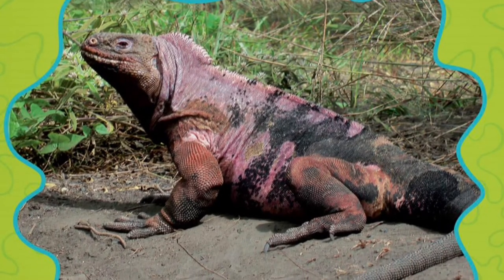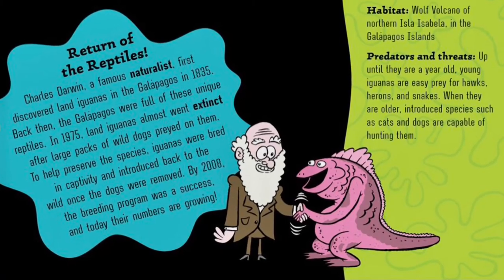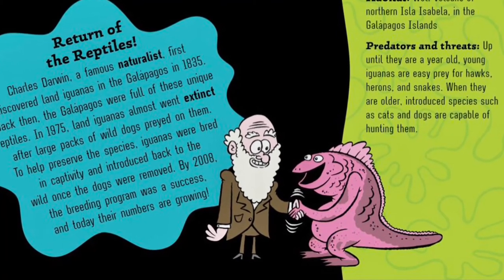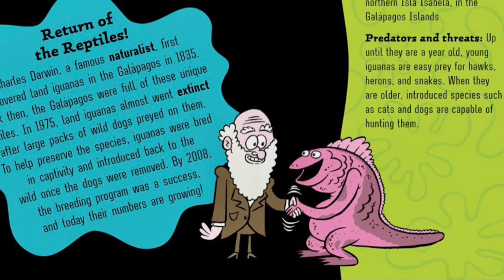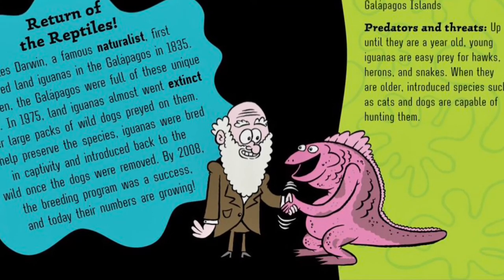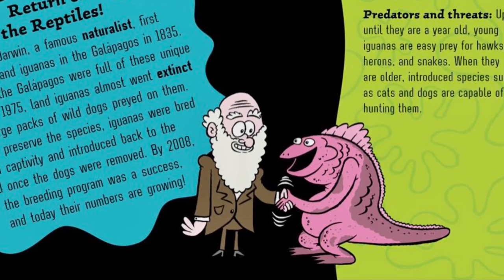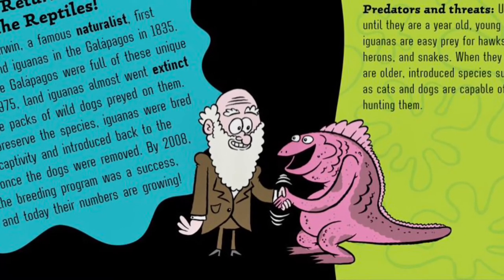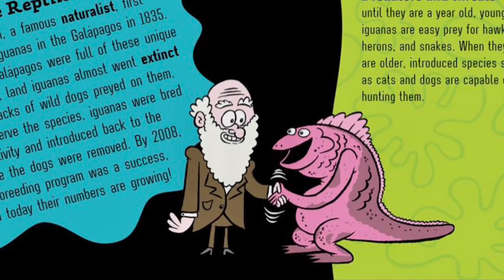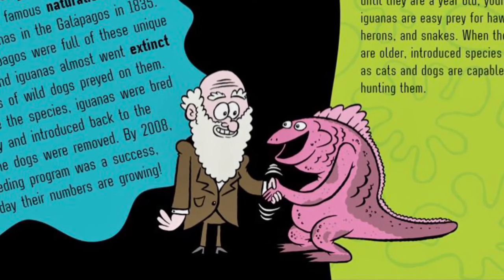Pink is for pink land iguanas. Pink land iguanas are large reptiles that live on a single isolated volcano on one small island in the Galapagos, surviving off cactus pads, fallen fruit, and shrubs. Scientists used to think they were the same as other yellow land iguanas on the island, but in 2009 they took a closer look. Not only were pink iguanas a species of their own, but they branched off from the yellow iguanas 5.7 million years ago. It is thought that fewer than 100 of these elusive animals still exist.